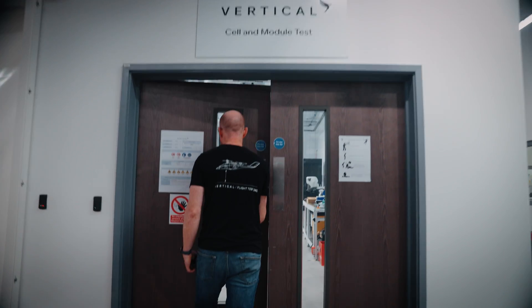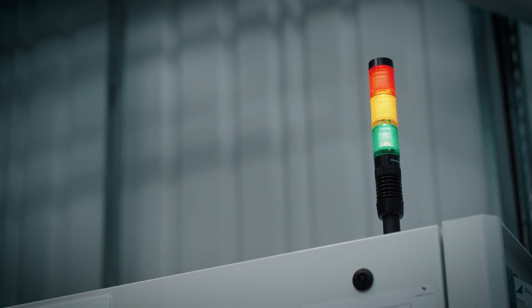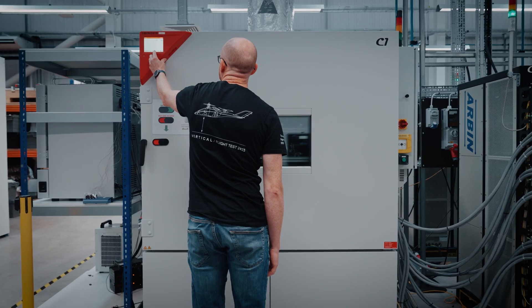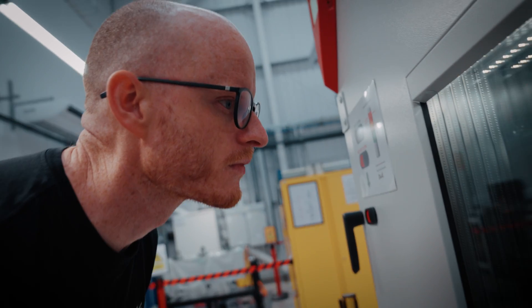We work through the whole gamut of the battery design and development process. That includes conceptual design and some fundamental discovery of the science of how batteries behave, and then we pull that design together.